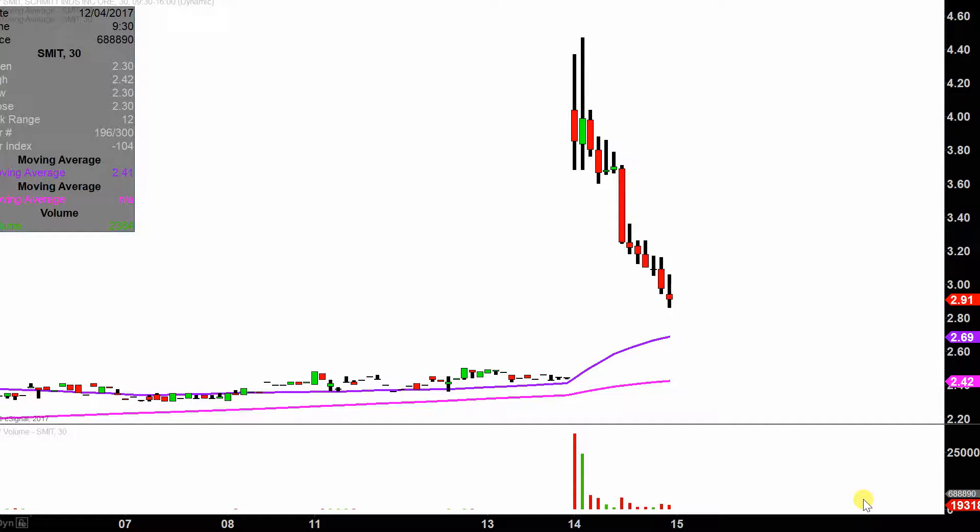Now I'm not saying pump and dump in the sense that this company is shady and they're being run out of some bunker in North Korea. I'm just making that statement based solely on how the price has acted. My definition of a pump and dump is that a price makes a really nice move and then within a relatively short amount of time, the price goes right back to where it all started.